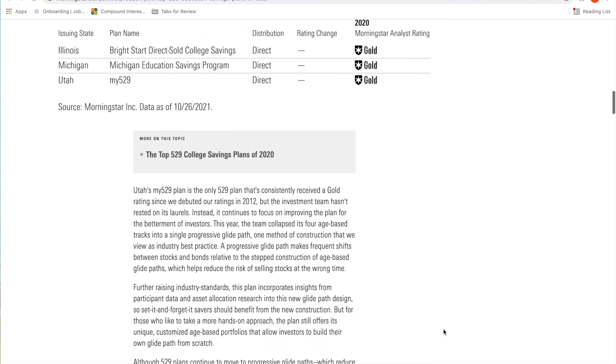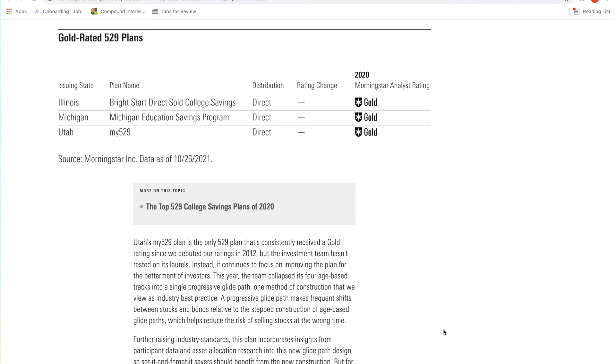Once you know which plan you're ready to use, you can head to the plan's website to sign up and automate your investing process for the 529 plan for your child. A big thing I also love about the 529 plan is that depending on the platform you use to invest, they provide you the ability to create a unique gifting dashboard, so you can ask family and friends to help you save for your kid's future and contribute to the 529 plan.